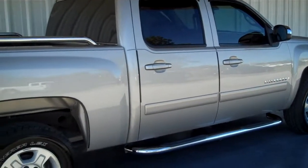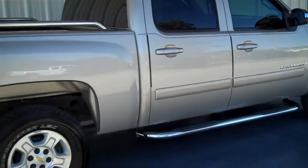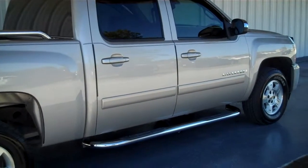Hello everyone. This is Matt Watts with Roundtree Moore in Lake City, Florida. Today I'm going to be showing you a 2008 Chevy Silverado.